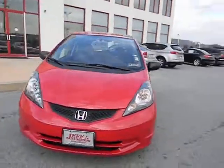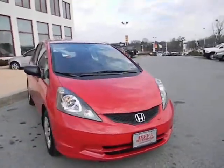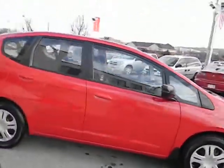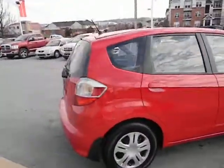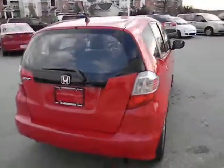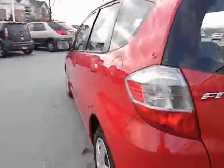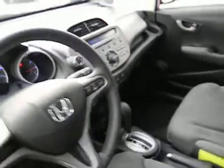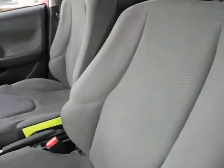Here at Jeff the Ambrosio Auto Group in downtown Pennsylvania, we have this 2011 Honda Fit, red in color, cloth interior. This is a four cylinder so it's great on gas, four doors so it's easy for passengers to get in and out, power windows and locks, CD player, automatic, side airbags.